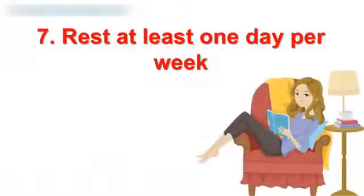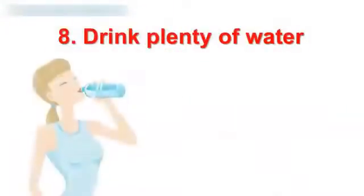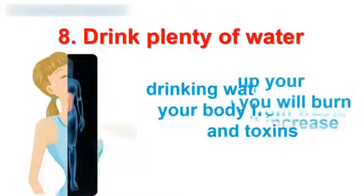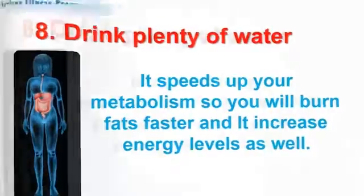7. Rest at least one day per week. This gives your muscles a day to rest and your body a day to recharge. 8. Drink plenty of water. Make sure to drink at least 8 cups of water every day. Drinking water can clean your body from waste and toxins. It speeds up your metabolism so you will burn fats faster and it will increase energy levels as well.